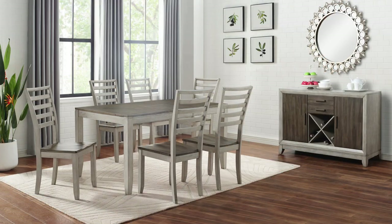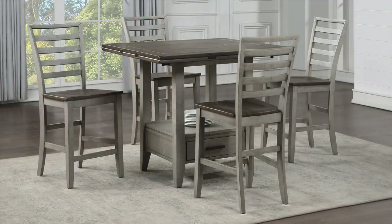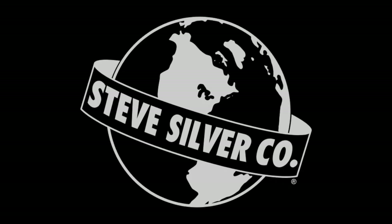All in all, the Abacus Collection has it all: casual neutral styling, great finish, functionality, and table extensions that fit the bill for today's more relaxed consumer.